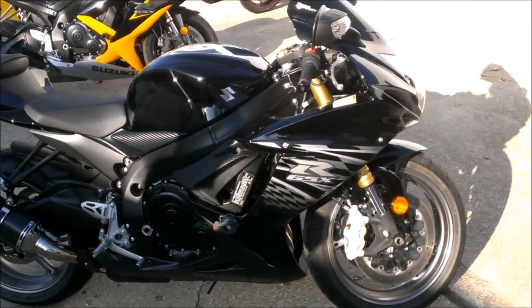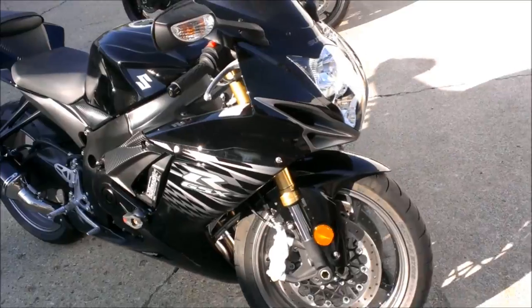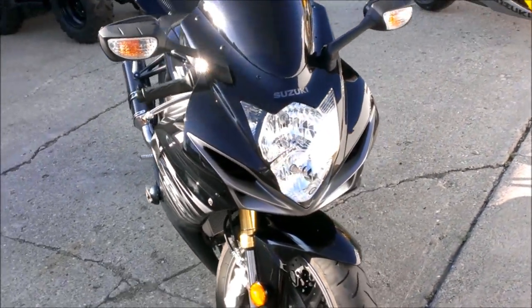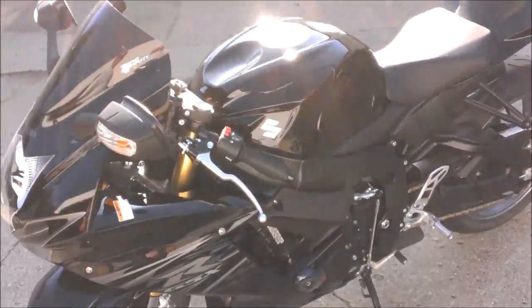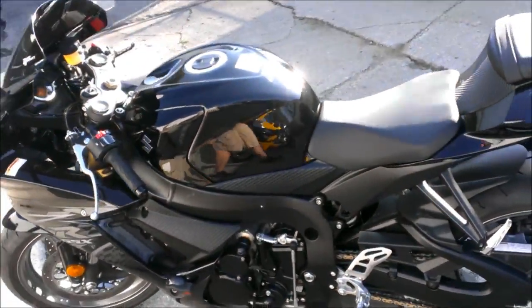What are you waiting for? Why pay new prices? You can save thousands at only $89.99. Visit our website at ApprovalPowerSports.com to check out our over 400 used bikes we have in stock.